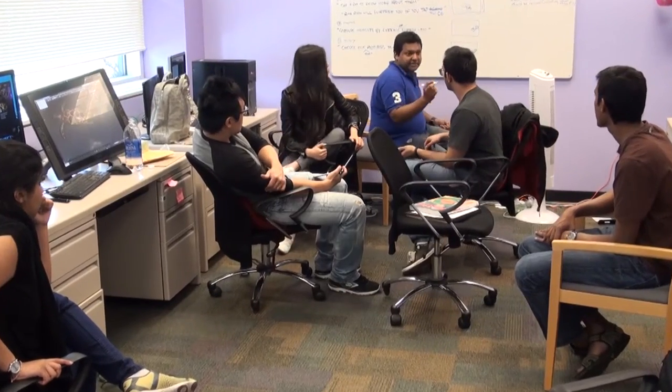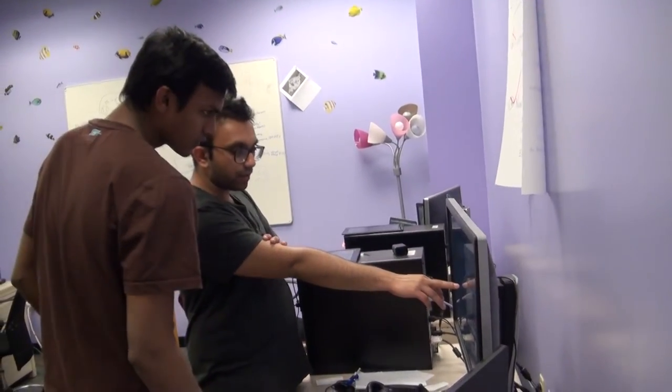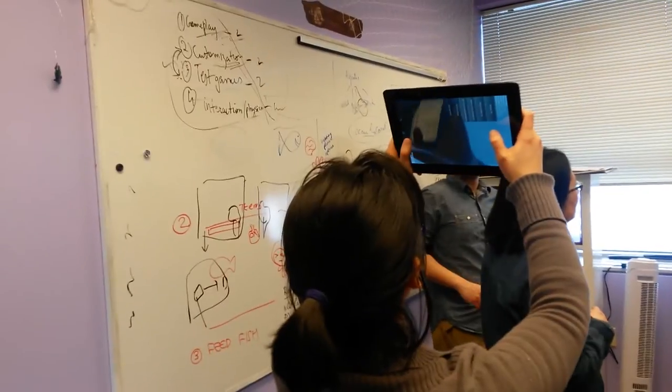Our team this semester has developed an interactive experience that allows these kids to learn and explore the Caribbean Sea in the most unique way ever. We present to you Hello Ocean.